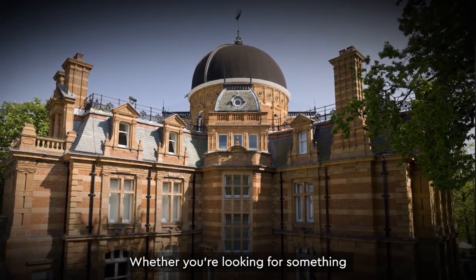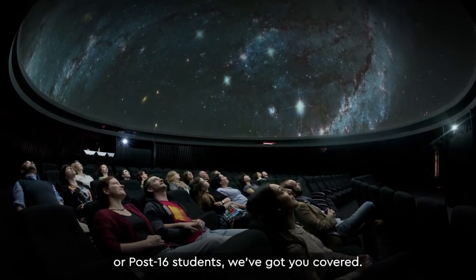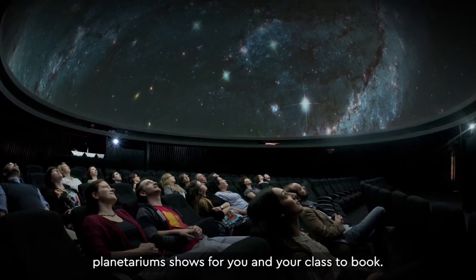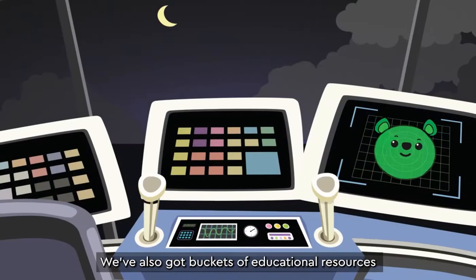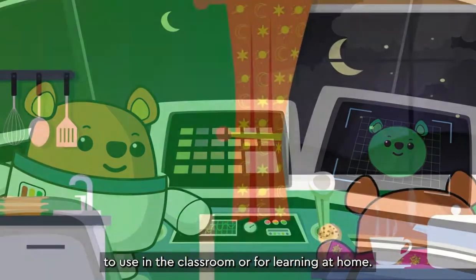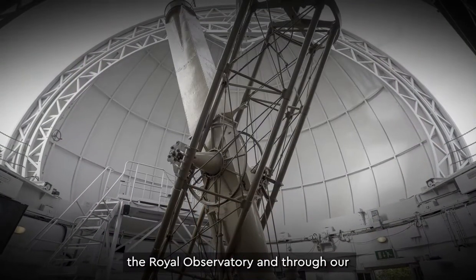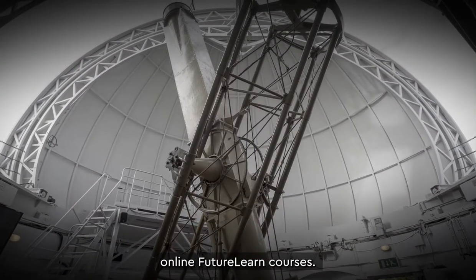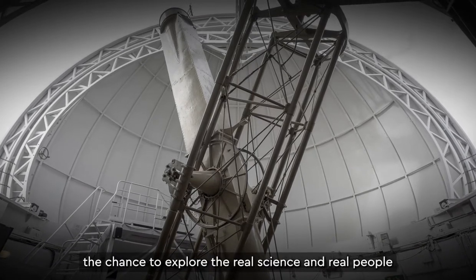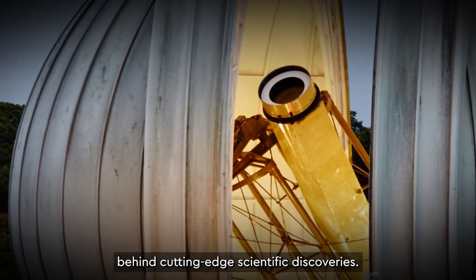Whether you're looking for something for your early years in Foundation stage or post-16 students, we've got you covered. We've got interactive workshops and planetarium shows for you and your class to book, we've also got buckets of educational resources to use in the classroom or for learning at home, as well as our teacher training sessions at the Royal Observatory and through our online FutureLearn courses. Our sessions will give you and your students the chance to explore the real science and real people behind cutting-edge scientific discoveries.